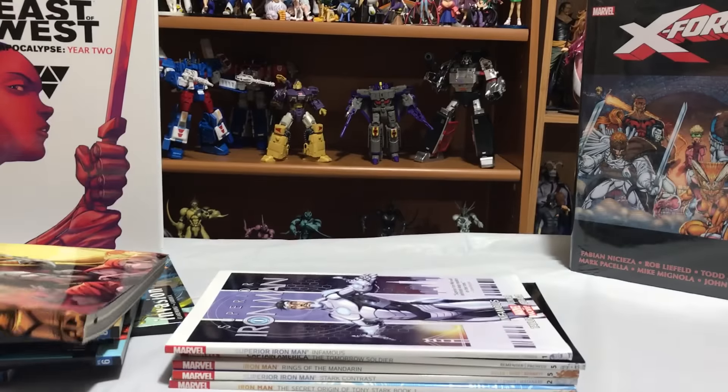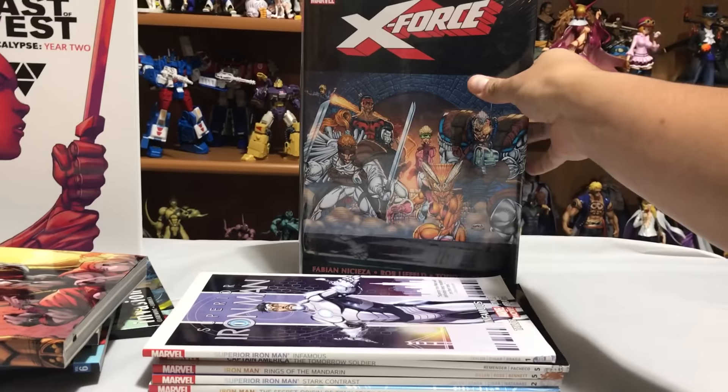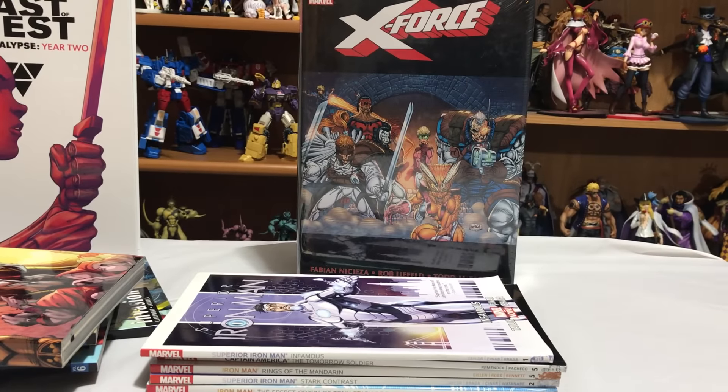The other book I bought at the show was not for me but for my brother, because I already own it. It is the X-Force Omnibus, and it was only going for thirty dollars. So check out your local comic book shops — a lot of these are being discounted and liquidated.